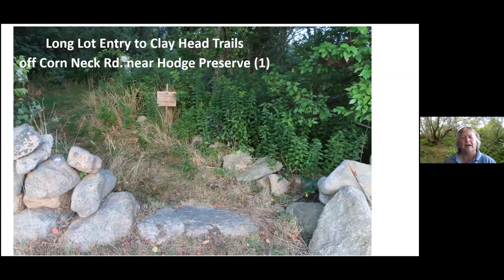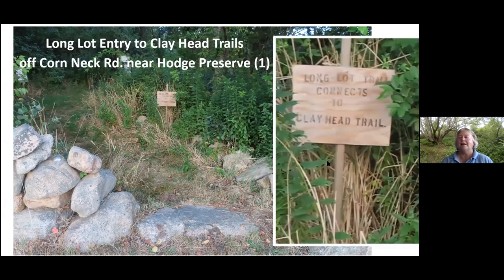This is the entry point off of Corneck Road, just down from the Hodge Preserve. Going north towards Sockham Pond, it's on your right-hand side. There's a little bank, you go down, and the stone wall is pretty open — you'll see it right away. It's well signed, with a sign that says 'Long Lot — connects to Clayhead Trail.' There is one trail to the bluff blazed with yellow markers so people stay on it.